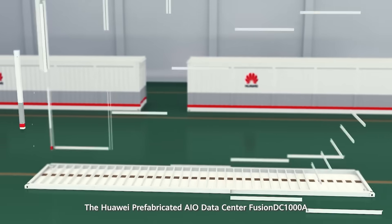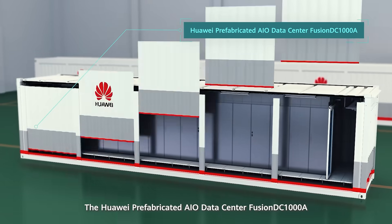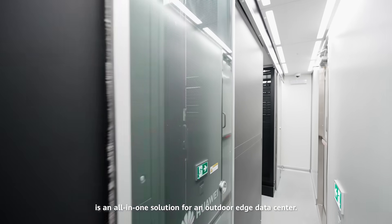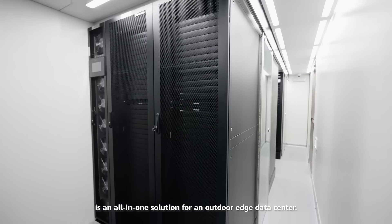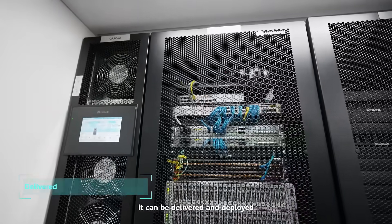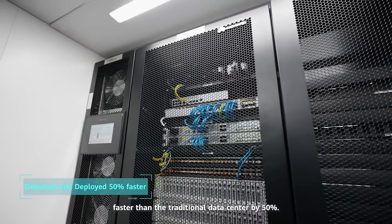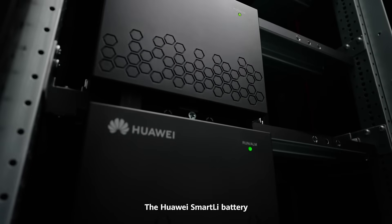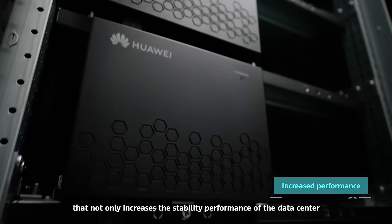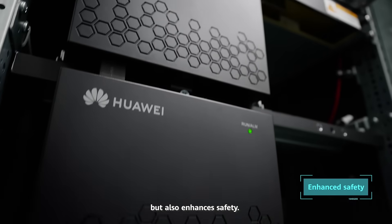The Huawei Prefabricated AIO Data Center, Fusion DC-1000A, is an all-in-one solution for an outdoor edge data center. With its plug-and-play capabilities, it can be delivered and deployed faster than the traditional data center by 50%. The Huawei SmartBattery not only increases the stability performance of the data center, but also enhances safety.